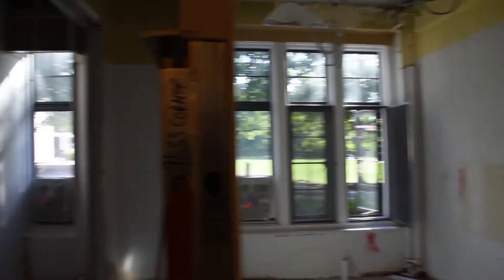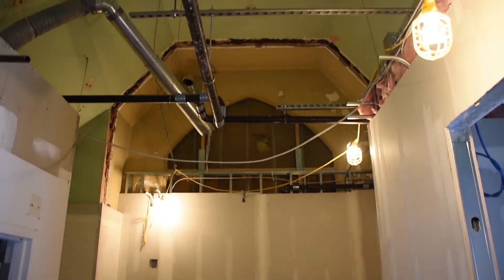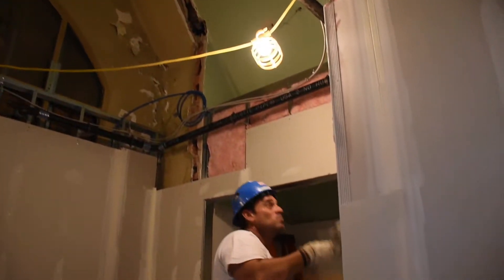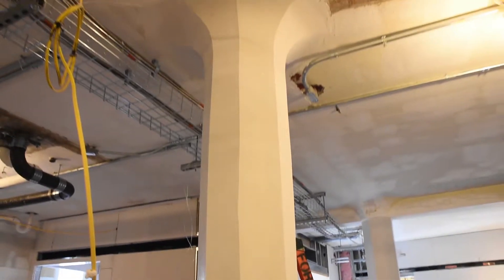Farther down the hall, some beautiful aspects of the building have been uncovered through demolition. Here, you can see some of the building's architecture has been exposed and will now be displayed. You can see the beautifully refinished columns that are displayed throughout the building.